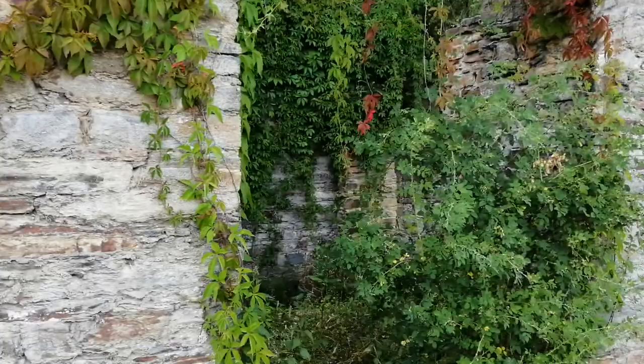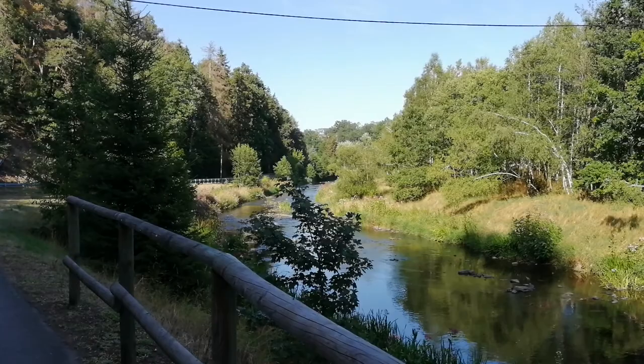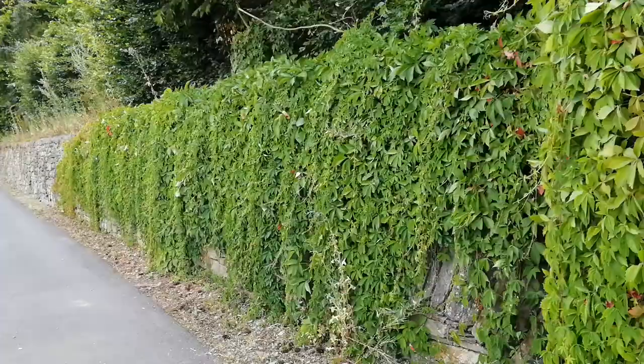Let's pan over toward the Mulde again – the Freiberger Mulde. What you can see in the background, those little houses, that's already Hohentanne. Hohentanne – a small village not far from Großvogtsberg.